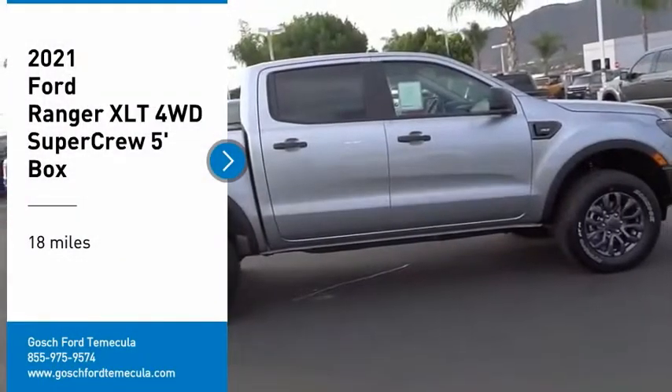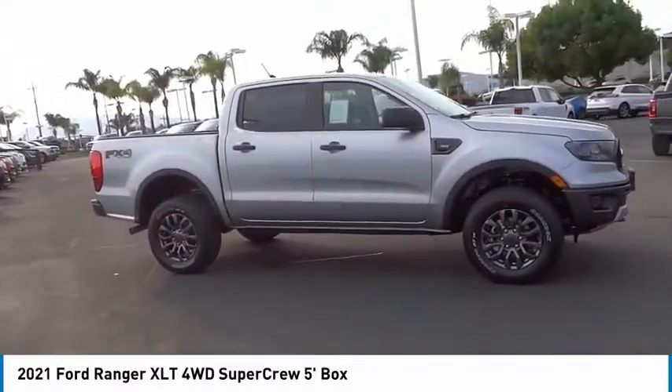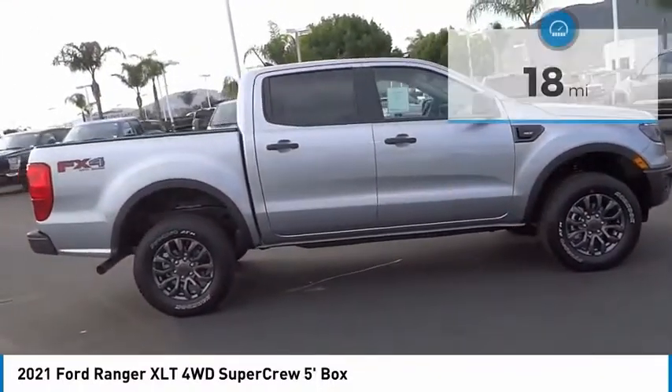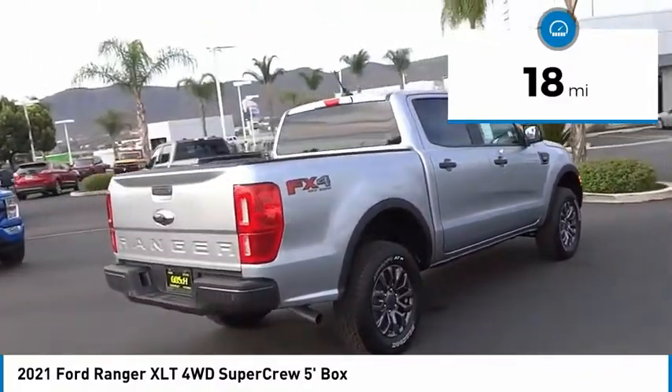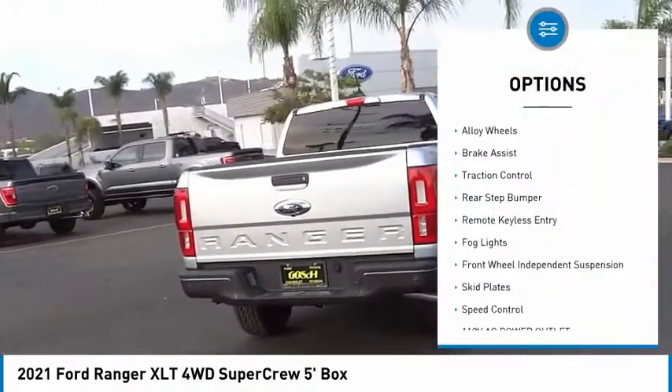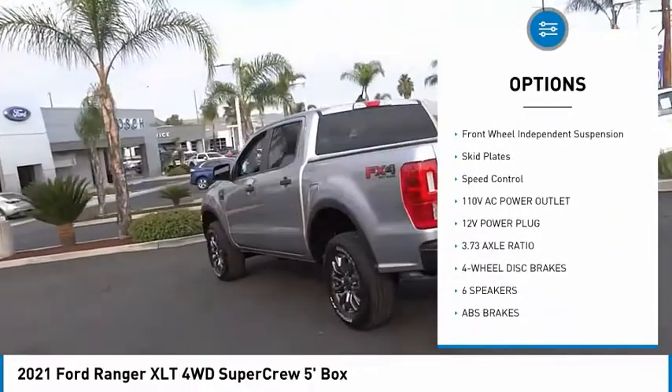Take a ride in a 2021 Ranger — tough inside and out. Ranger proves its metal. This vehicle has less than 100 miles. Here are some of this vehicle's great options: electronic stability control, alloy wheels, brake assist, traction control, rear step bumper.